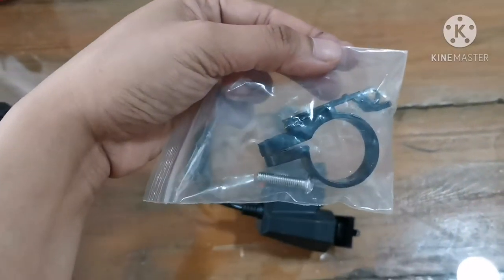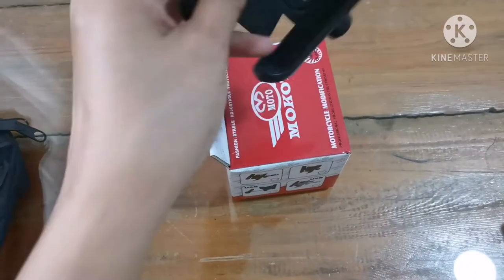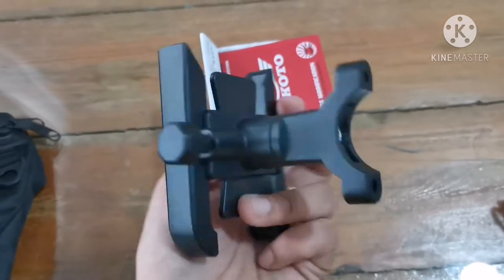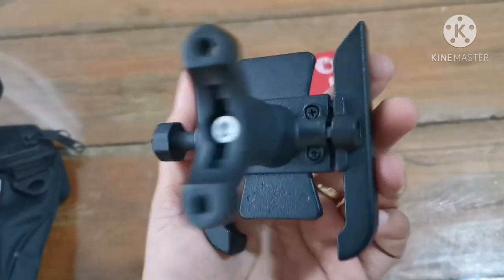You can use the clamp or just use the mirror attachment. This one is from Makoto — it's a cell phone holder. It's actually metallic and looks very sturdy and strong, so I think your phone is really going to be safe here.